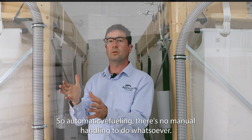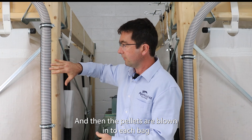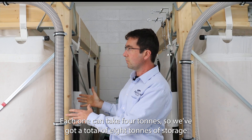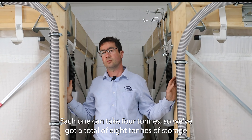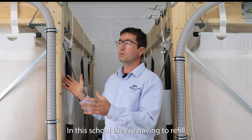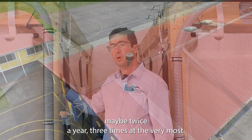Automatic refueling — there's no manual handling to do whatsoever. The pellets are blown in to each bag at the top and fill up the entire bag. Each one can take four tonnes, so we've got a total of eight tonnes of storage, and that will give us an output of about 40 megawatt hours of heat energy. In this school they're having a refill maybe twice a year, three times at the very most.